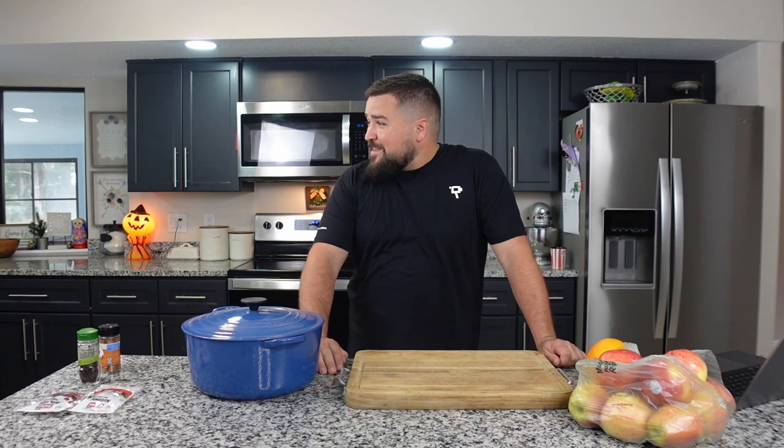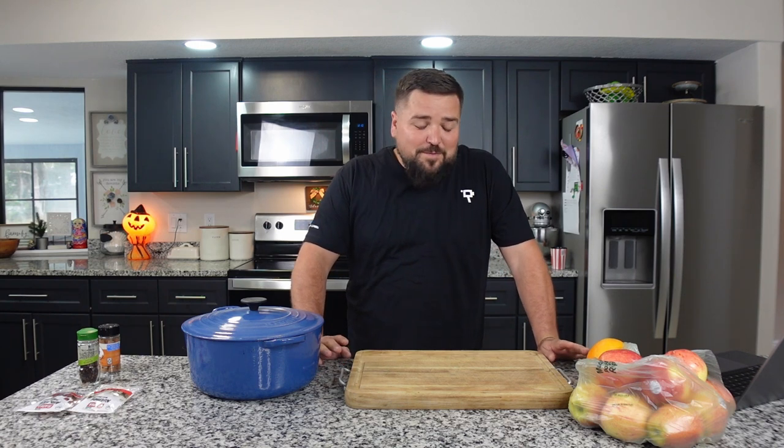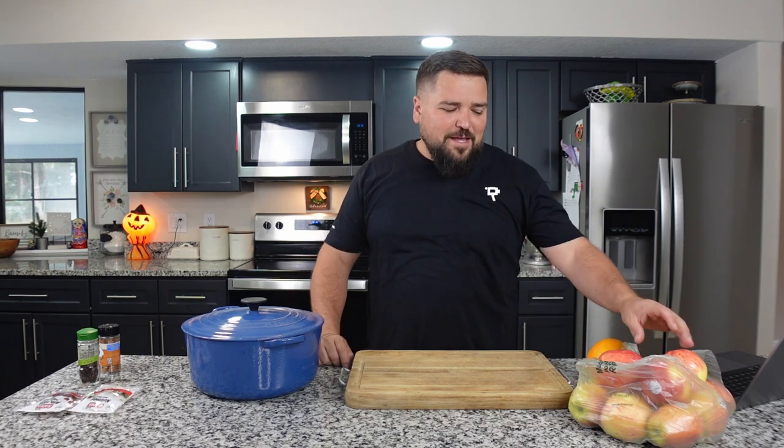Hey everyone, Dave here. Today we're making the world's best apple cider. Fall is in the air and I thought it might be good to make some. I've never made apple cider before, but I figured it's probably not too hard. So that's what we're gonna be doing today.